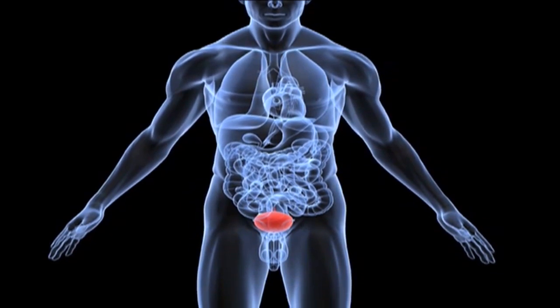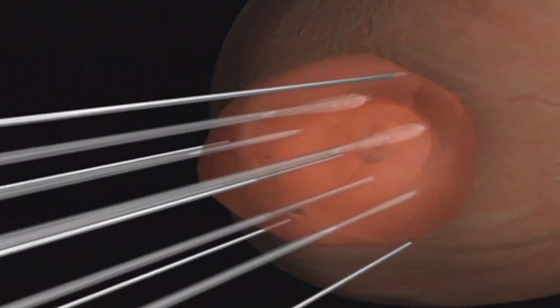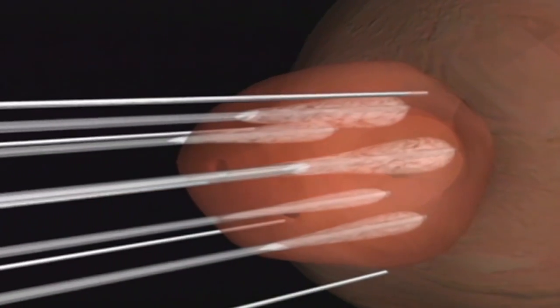This does offer another alternative for patients. Using new technology, argon gas is circulated through small probes creating ice balls, which focus on the cancer.